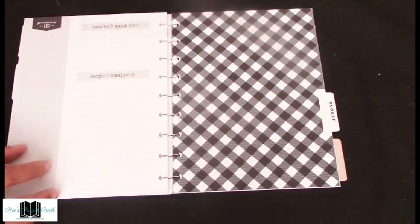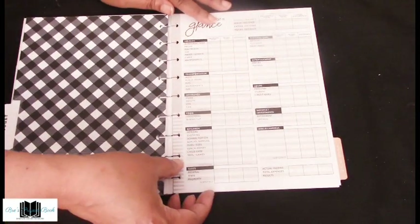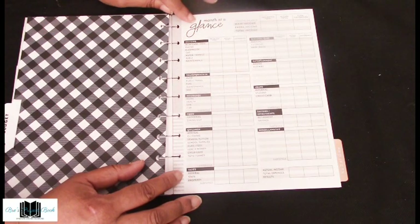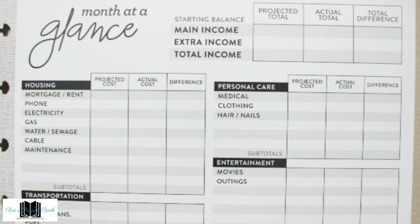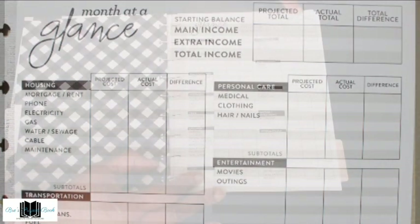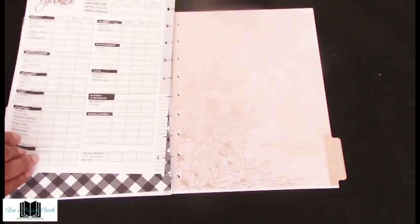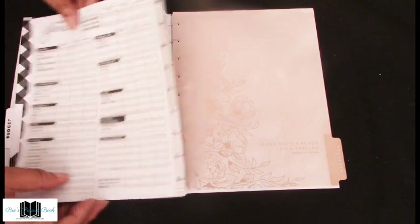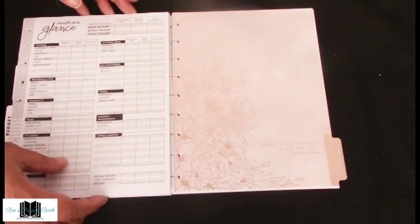Then we come to the budget — a very thorough budget. It has month at a glance with everything from housing to taxes to personal care to miscellaneous. It lists main income, extra income, total income, projected totals, actuals, and total difference — everything you need to budget your household. There are four double-sided sheets, giving you eight budget pages total.